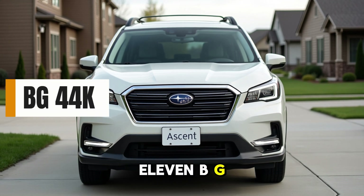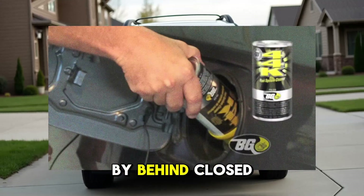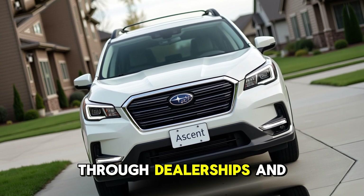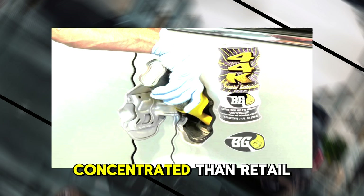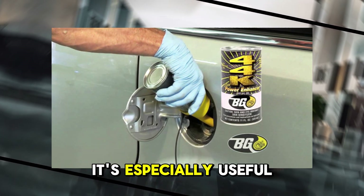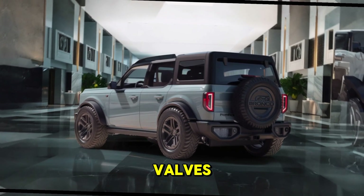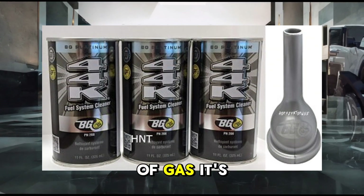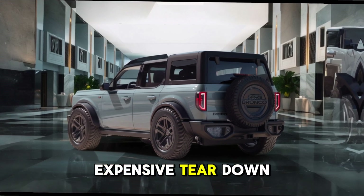11. BG44K Fuel System Cleaner. If there's a product mechanics swear by behind closed doors, it's BG44K. Often only sold through dealerships and professional shops, BG44K is one of the strongest PEA-based cleaners on the market — many times more concentrated than retail shelf competitors. It's especially useful on neglected engines with severe injector fouling or carbon buildup on valves. A single can can dramatically improve performance within one tank of gas. It's not cheap, but it's considered the nuclear option before going into expensive teardown or replacement.